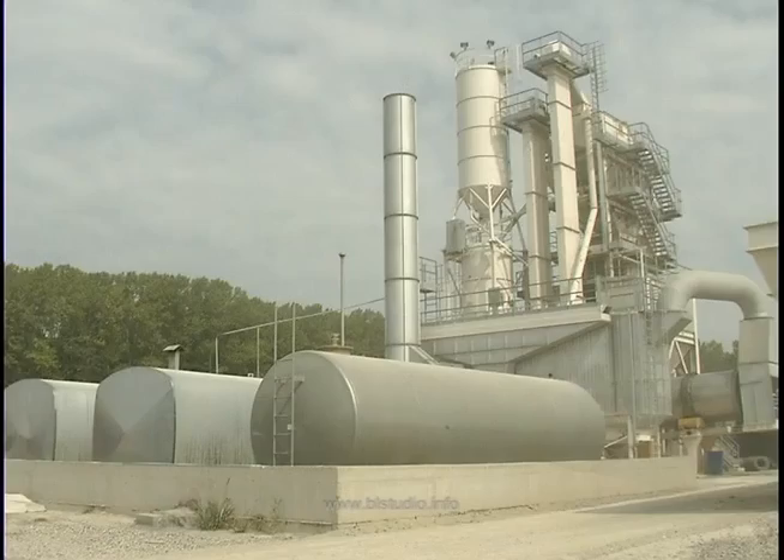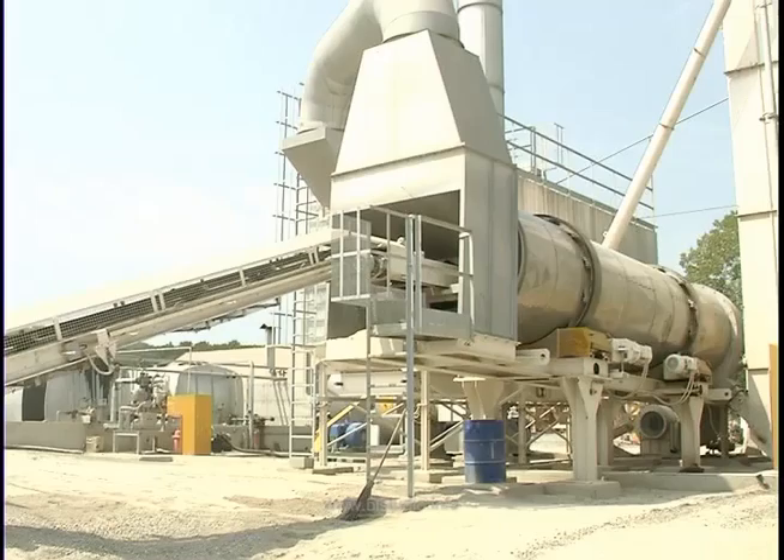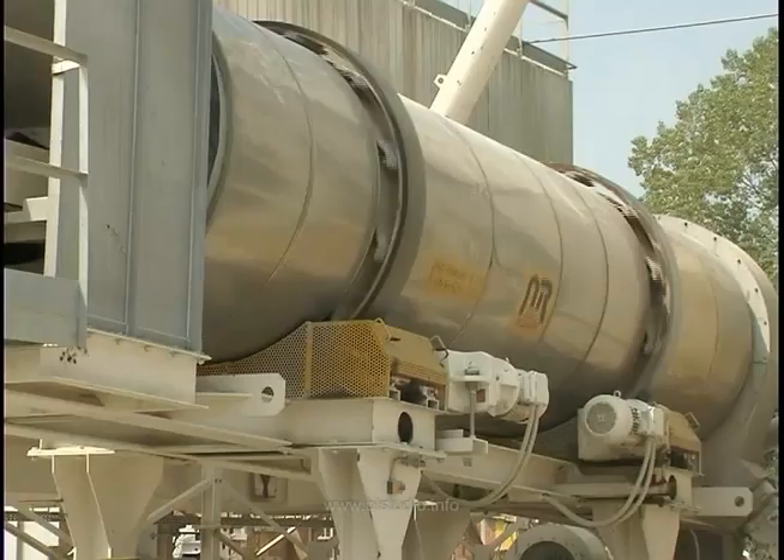Asfaltna baza kapaciteta 125 tona na čas sa kompletnom opremom i ljudstvom za ugradnju istog. Savremeni kompjuterizovani proces proizvodnje čini da ova baza ne zagađuje prirodnu sredinu u kojoj djeluje.